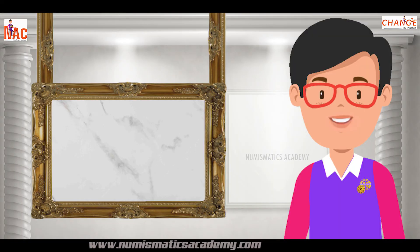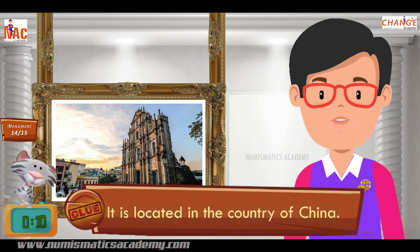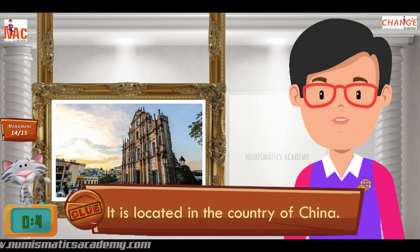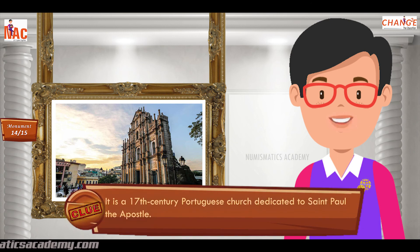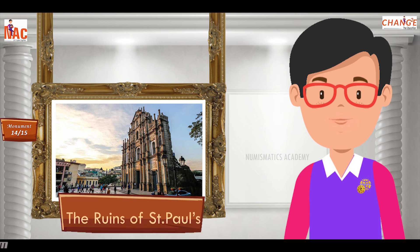Here's the next one. Do you know what this monument is? Okay, let me give you a clue. It is located in the country of China. Did you find it? If not, here's another clue. It is a 17th century Portuguese church dedicated to St. Paul the Apostle. Yes, you are absolutely right. It's the Ruins of St. Paul's.